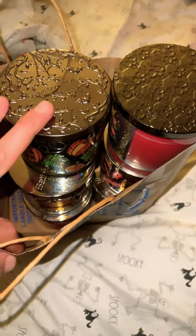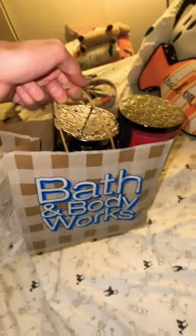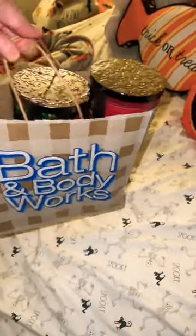Let's try six candles. Still pretty sturdy.